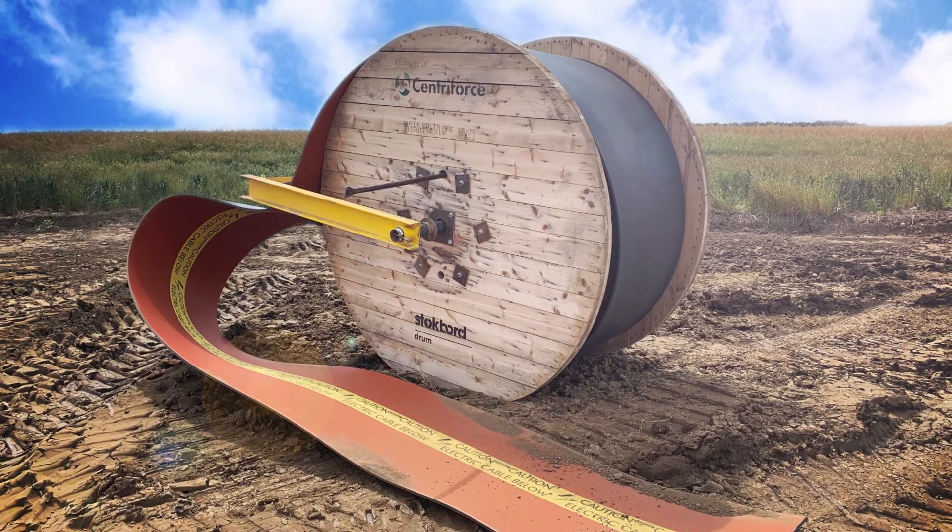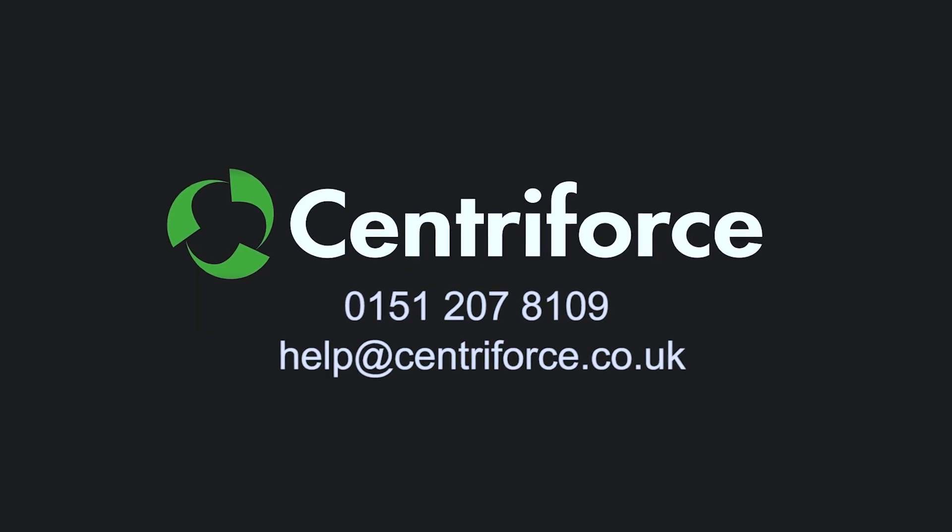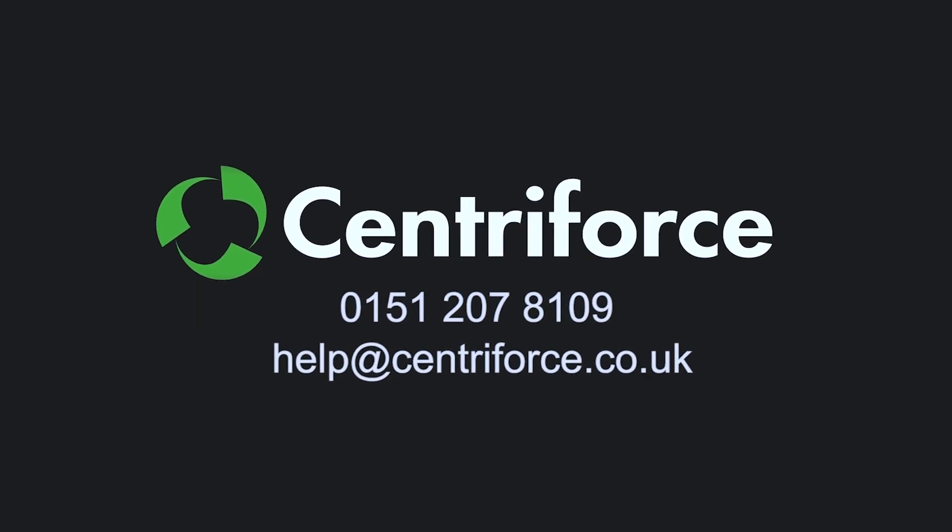This provides our customers with much faster installation times and the ability to remove personnel from trenches. For more information, go to our website www.centuryforce.com or contact us using the details on the screen.